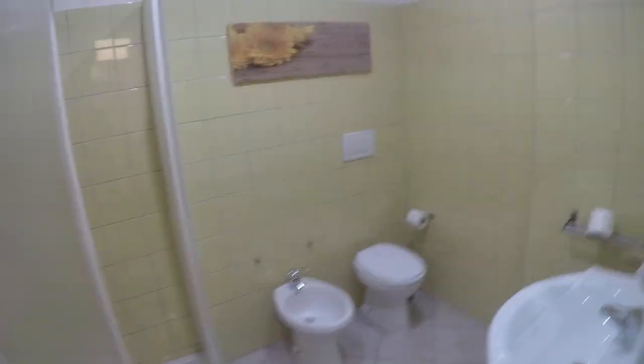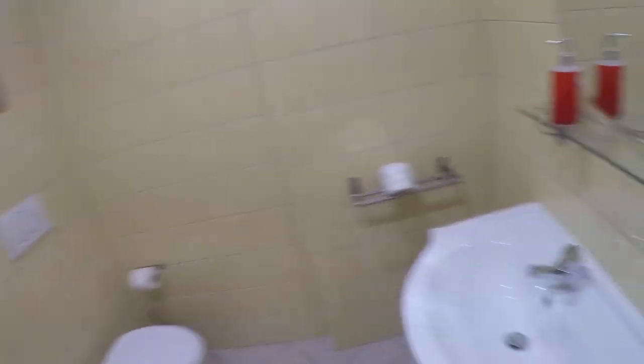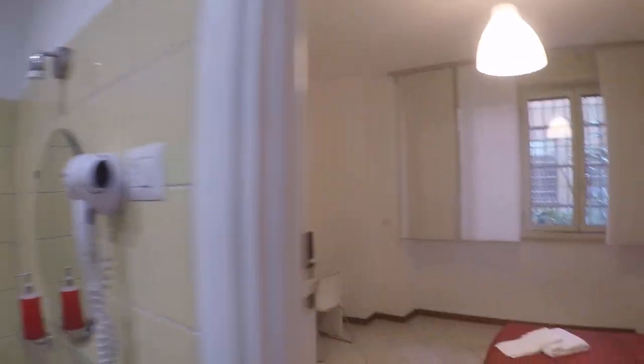And this is the private bathroom of bedroom number 4. It's quite a large bathroom with a shower. We have a bowl and the sink. There is also a hair dryer in each bathroom.